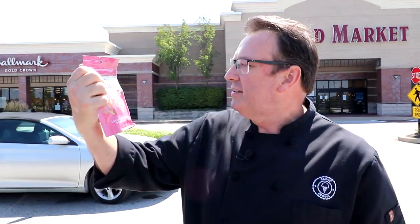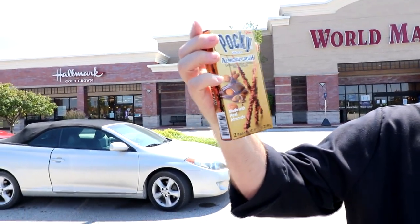We did get busted by the guy at the checkout, but he seemed pretty cool with it. The idea is that you want to have a look around for maybe some candies that you can use as garnish or for a sundae idea, or for the interesting mix of flavors that other cultures and other parts of the world have. So we've got ourselves some Choco Rooms — a sweet and crispy mushroom — and some Pocky almond crush; those sticks look really good, you can put them in a sundae.